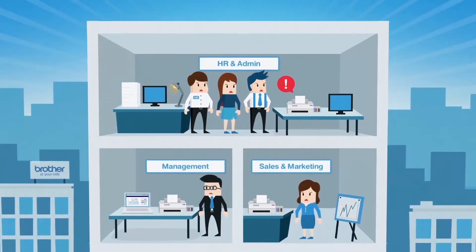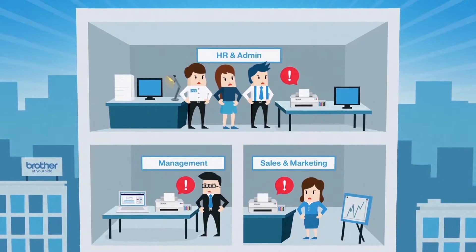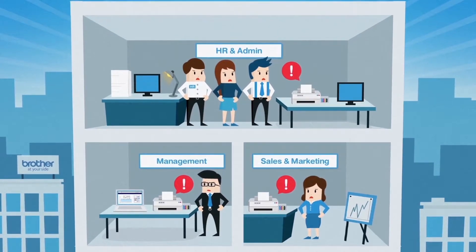Bad printers cause all kinds of printing challenges. Let's see how Brother Refill Tank printers can help your office print more efficiently.